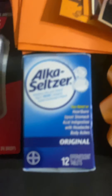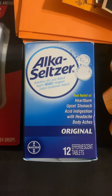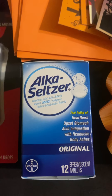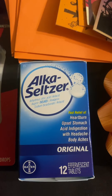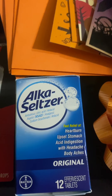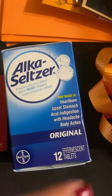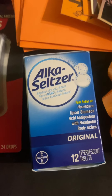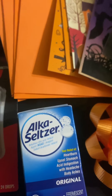Next item is Alka Seltzer - it's priced at $4.69 in my store. I used this as a filler but I do have a $3 off heartburn relief CRT, so I paid $1.69. This also helped me reach the $70 threshold.